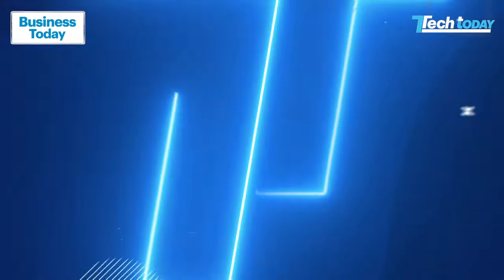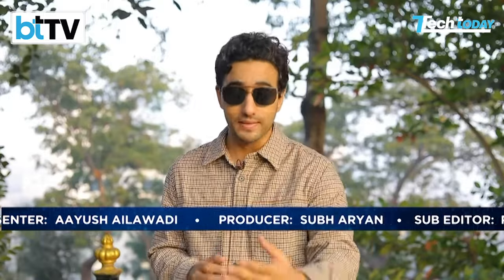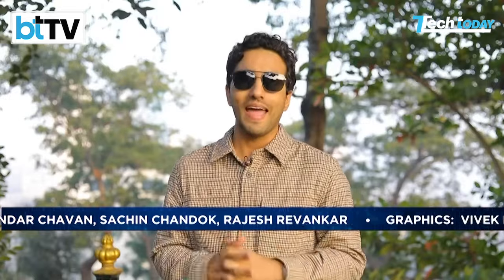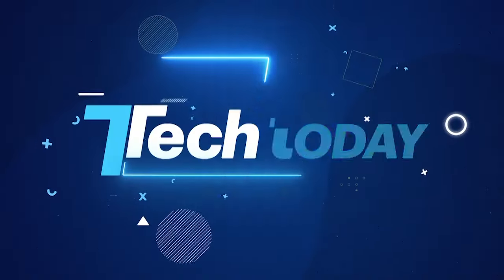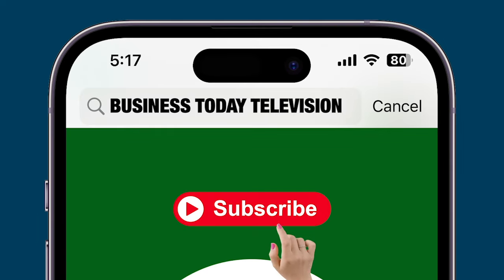Over to you, Ayush. Well, yet another action-packed episode of Tech Today draws to a close. We hope you've enjoyed the show. Do let us know across our social media — give me a DM and we'd love to hear how we can make your Tech Today multimedia experience even better. There's so much happening in the month of January and across 2024, so you've got to stay tuned to all our platforms to ensure that you are abreast of all the updates from the world of technology, auto, and business. I'm your host, Ayush Alavadi, saying thank you so much for watching. Until next week, adios. We'll see you next week.